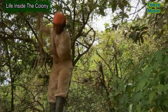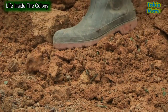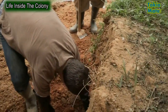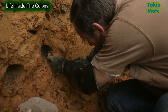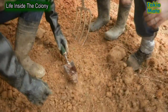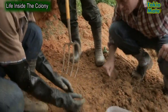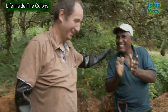Day two, and the hunt for the queen continues. They're looking for something quite distinctive — the queen is huge compared to the other ants, and she'll be covered in smaller ants who tend her. After a promising discovery, there she is — the queen. Through tons of earth, the team has found the most important ant of all. It's a great relief, and it means the project can go ahead.